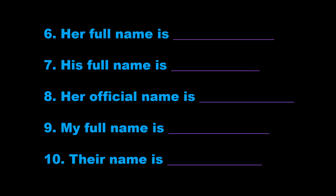7. His full name is Thomas Baker. That's T-H-O-M-A-S, Thomas, B-A-K-E-R, Baker.